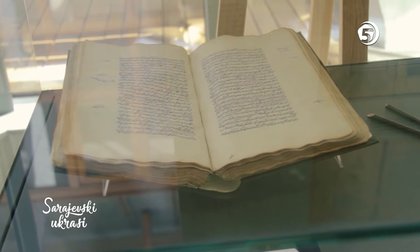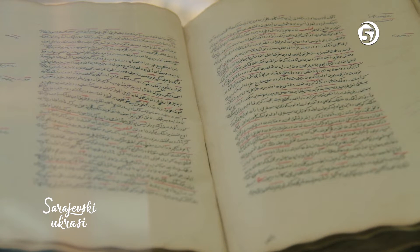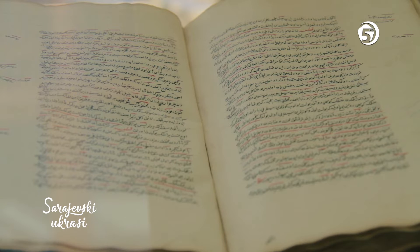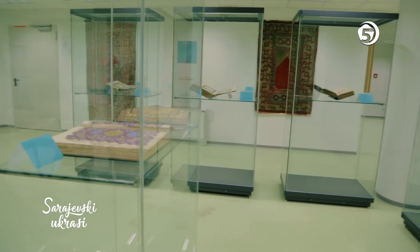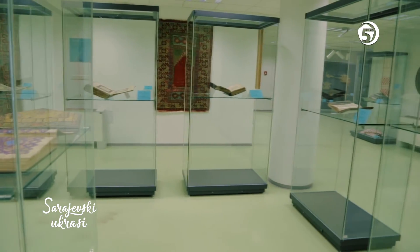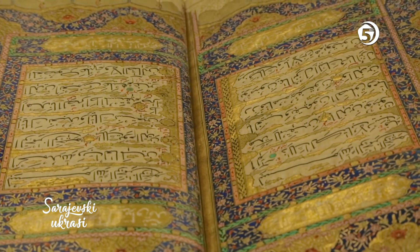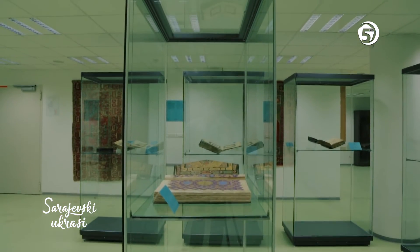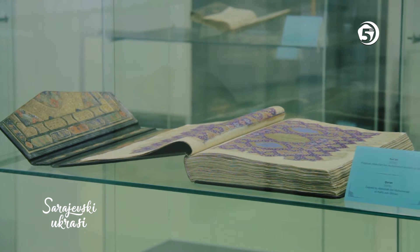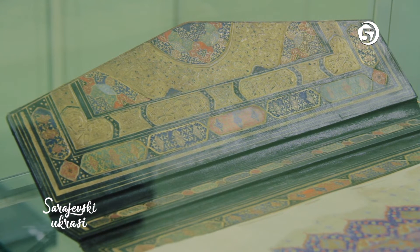In the library, one can find works of Hassan Keafi Prusčak, Ahmed Bejazić, Ibrahim Opijač, Sheyh Juye, Ahmed Sudija, Salih Hadži Husainović Muekita, Mula Mustafa Bašeskija and others. However, it is not widely known that Gazi Husrevbegova biblioteka holds one of the most famous Quran collections in the world, with a number reaching close to 1000 examples. Among them are some of the finest works of Islamic illumination and calligraphy.